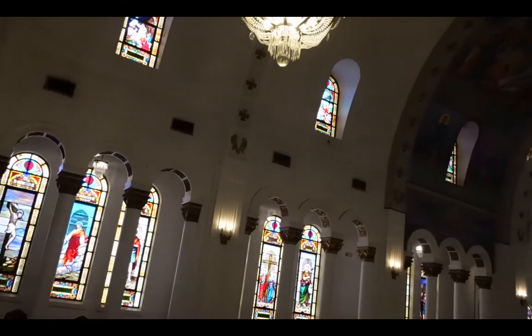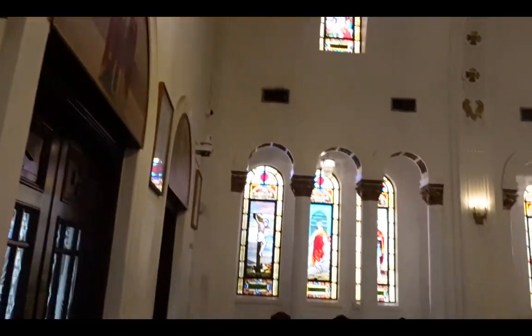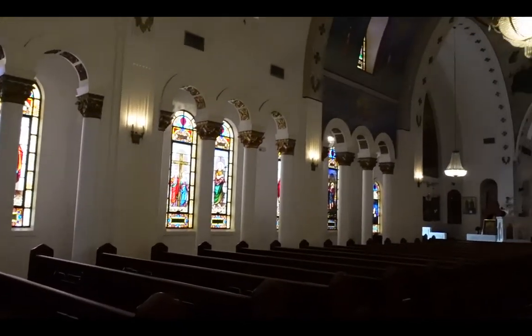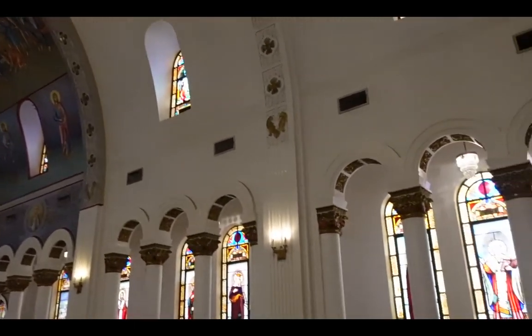The cathedral combines elements of Byzantine architecture with modern styling. It opened in 1943 in the middle of World War II. Services are held in both Greek and English. There are almost 1,000 families on the membership rolls of St. Nicholas Cathedral.